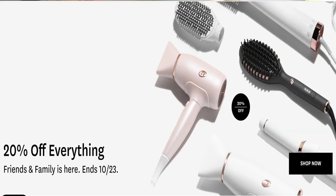Right now their whole site is 20% off for their fall friends and family sale, now through October 23rd. So it is a great time to snag something if you've had your eye on it, or you could grab some holiday gifts early for people in your life who love to style their hair. Every T3 purchase comes with free shipping over $75, a two-year warranty, and a 30-day free return window.